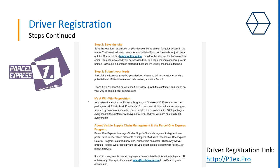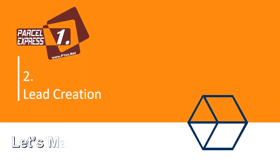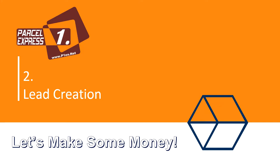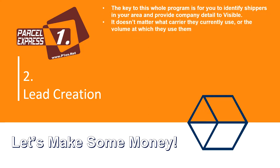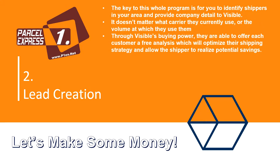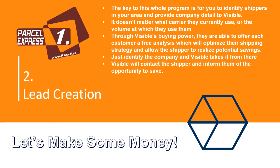Now let's talk about how to make you some money. The key to this whole program is for you to identify shippers in your area and provide company details to Visible. It doesn't matter what carrier they currently use or the volume at which they use them. Through Visible's unique buying power, they are able to offer each customer a free analysis which will optimize their shipping strategy and allow the shipper to realize potential savings. All you have to do is identify the company and Visible takes it from there — they will contact the shipper and inform them of the opportunity to save.